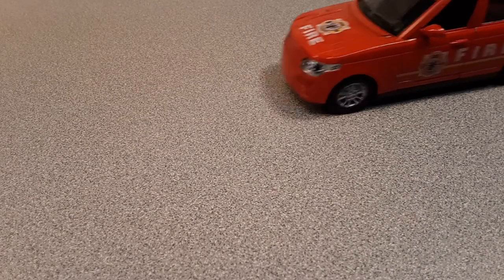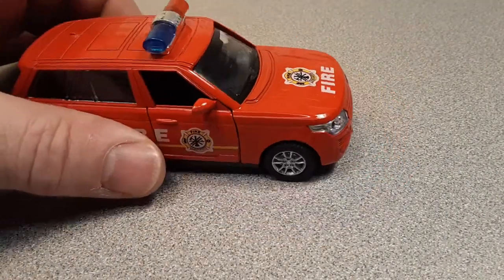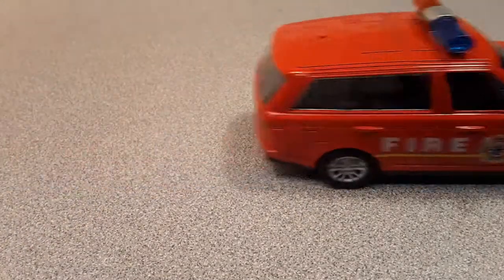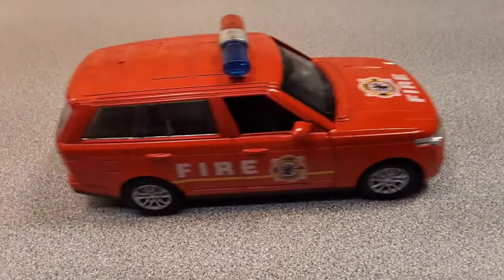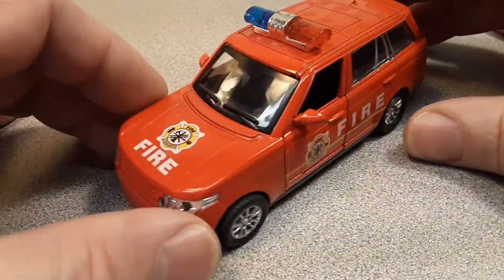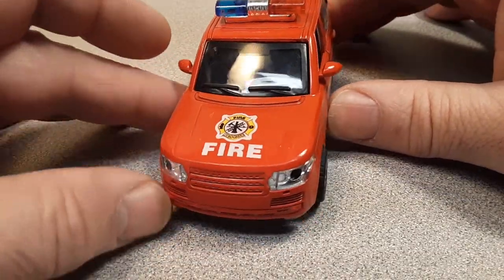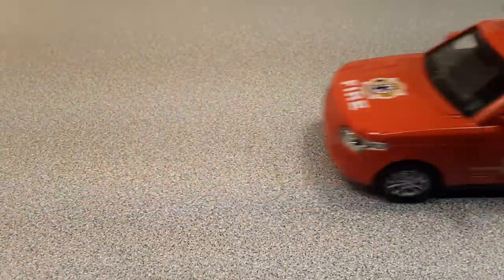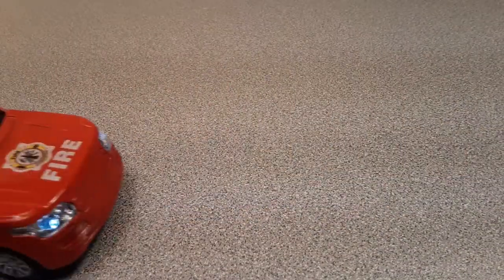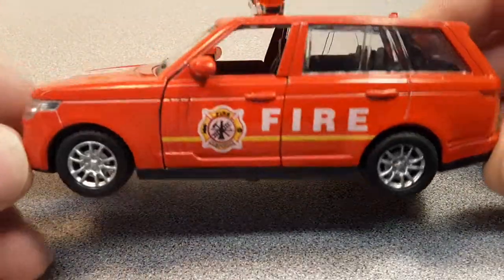G'day! How the honk are ya? Welcome to Rover Land! This is a One-up Wednesday, and look at this crazy thing I got. Alright, welcome to Wednesday, a One-up Wednesday. This is your friend Dano.